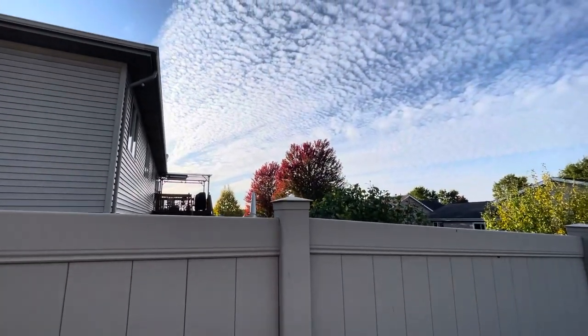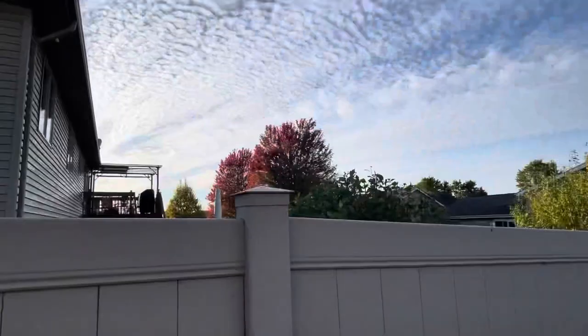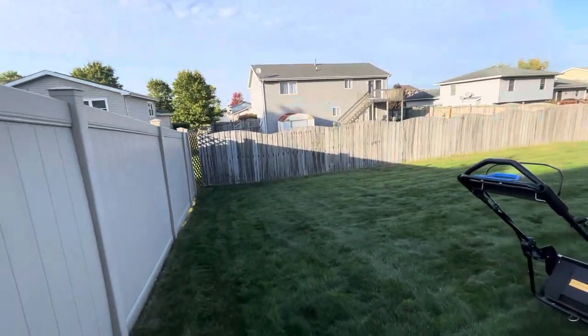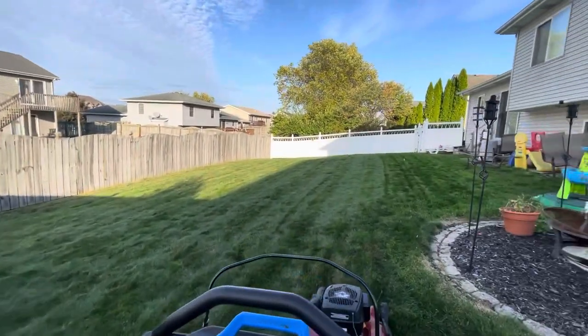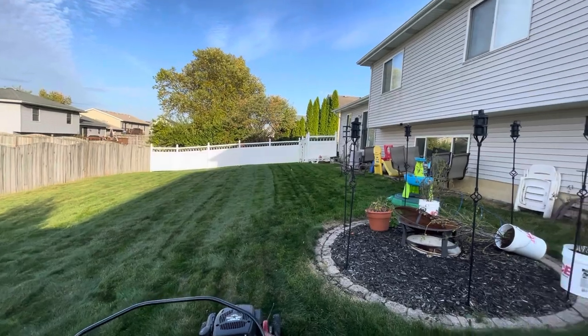The trees are starting to change — look at those beauties, isn't that gorgeous? I'm going to finish up back here, I might sharpen the mower blade real quick, might not. Either way, I'm going to take a little breather and then move on to the front yard.